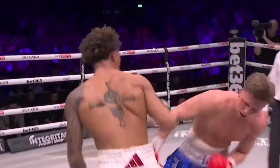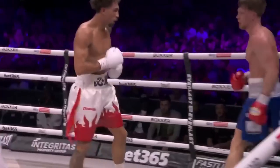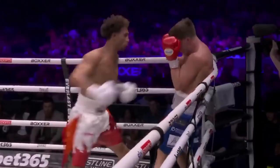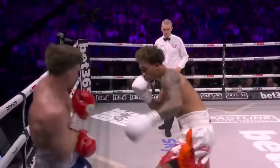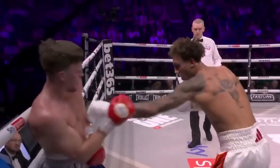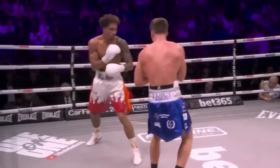Into the final ten seconds of round five. Ben Whittaker's showing a good chin also, taking a few clean shots as well. Been competitive, Willings. But Ben Whittaker's really struggling to put a fighter away in better fashion than this.